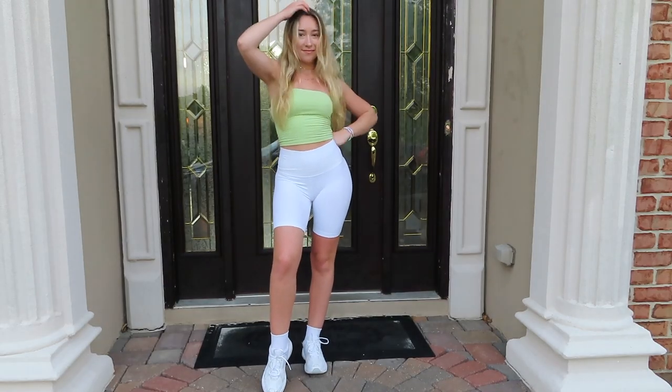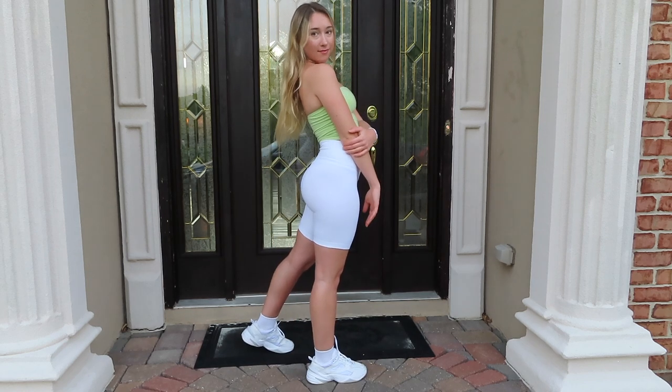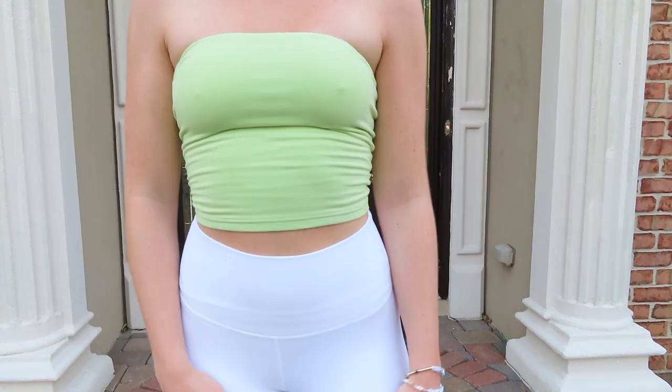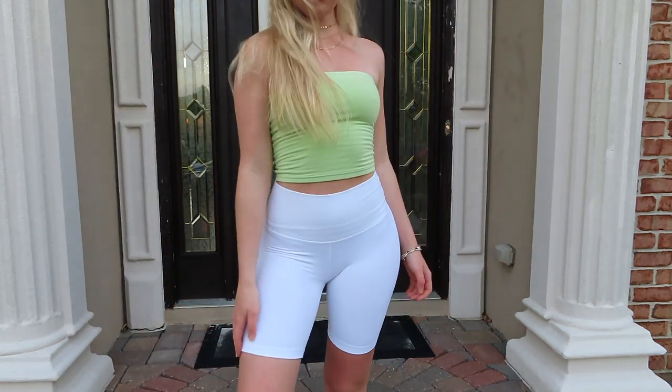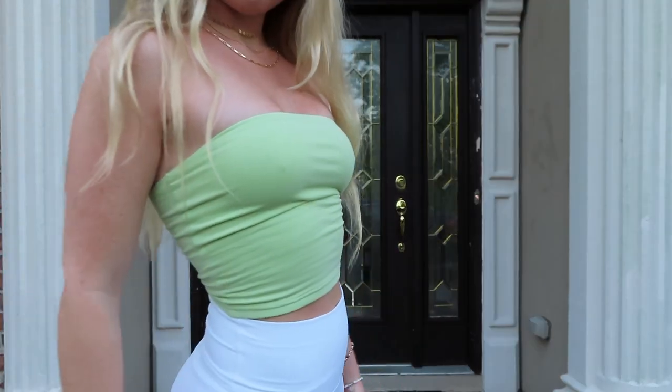For the third trend, it's biker shorts. I've definitely been seeing a lot of these lately. I even made a video on how to style biker shorts, so I will link that above — feel free to check that out. I just paired these biker shorts with a light green tube top from Aritzia. It's super comfortable, and I'm wearing this cute South Moon Under bold necklace set.